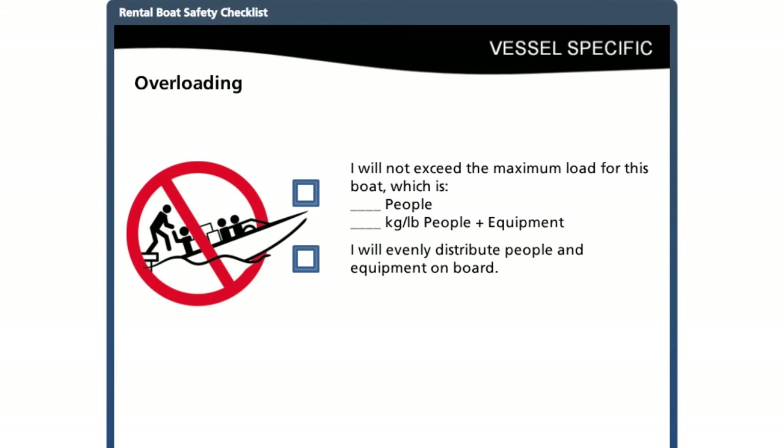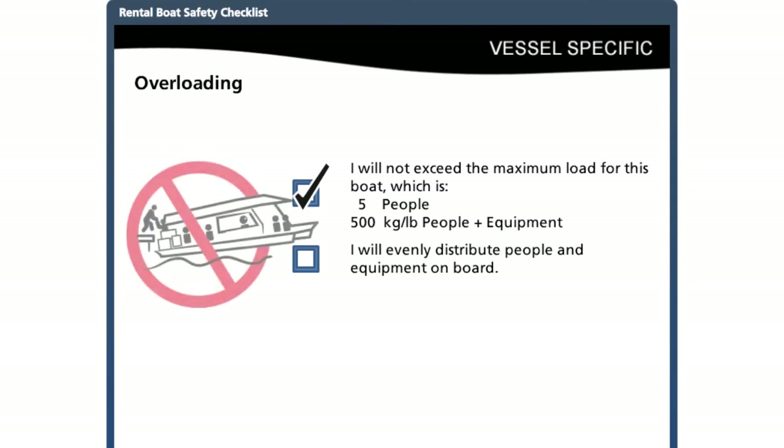Overloading a boat with people, equipment, or both is dangerous. Too much weight or poorly distributed weight will make the boat unstable, allow small waves to come on board, and increase the risk of swamping or capsizing. All boats under 6 meters have compliance notices that indicate the maximum number of people and maximum weight the boat can carry — know these numbers, tell your customers, and write the maximum load on the rental boat safety checklist. Large boats can also become unstable — make sure all people and goods on board are distributed evenly front to back and side to side, and all materials are secure.